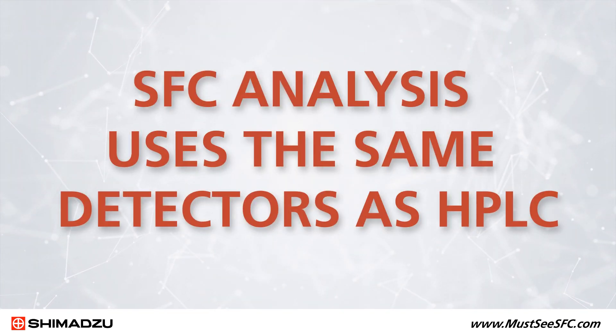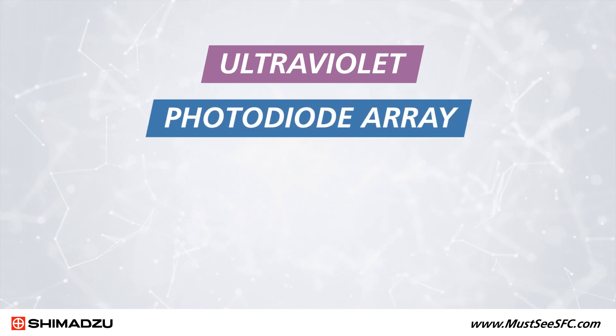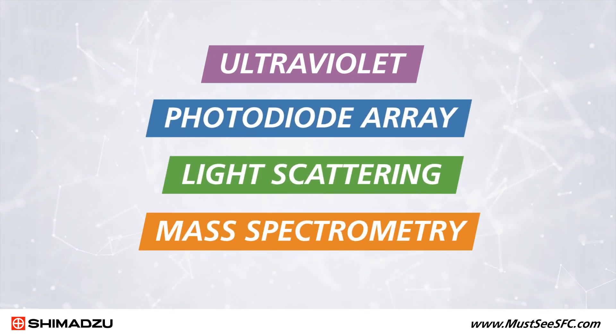SFC analysis uses the same detectors as HPLC, including ultraviolet, photodiode array, evaporative light scattering, and mass spectrometry.